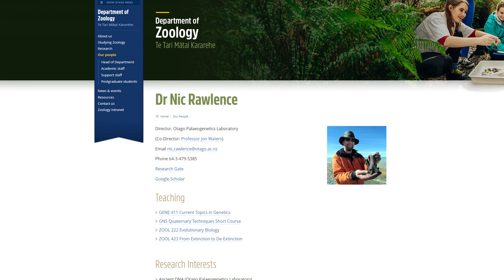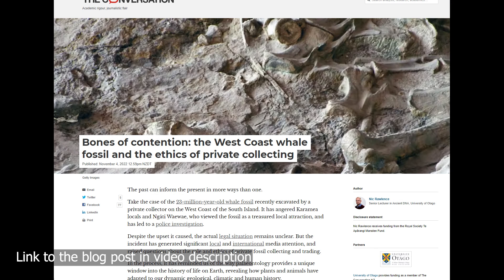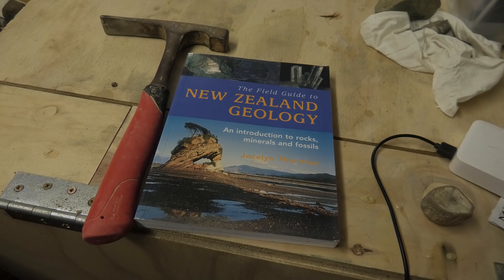Nick has just joined the Zoom call, so let's go chat to Nick. Nick is a paleoecologist and science communicator at Otago Paleogenetics Lab in the Department of Zoology at the University of Otago. He uses ancient DNA and paleontology to reconstruct past ecosystems. You can follow Nick on Twitter at Nick_Rollins_NZ, and there's a link in the video description to his Twitter and his blog.